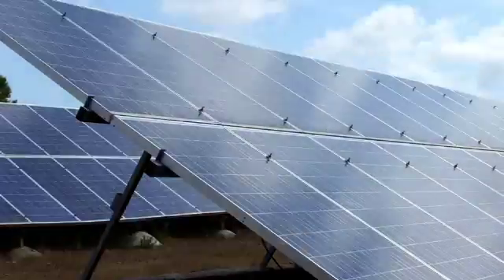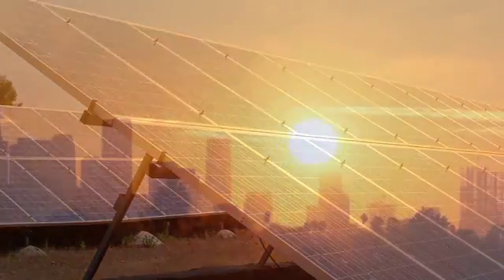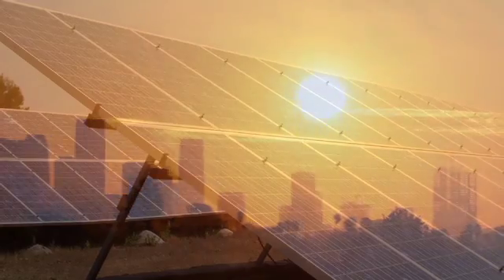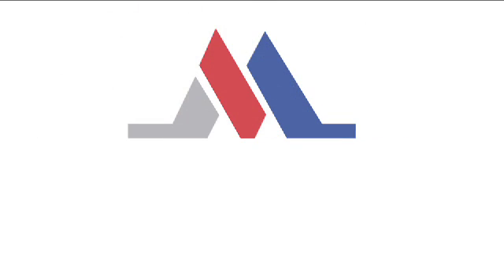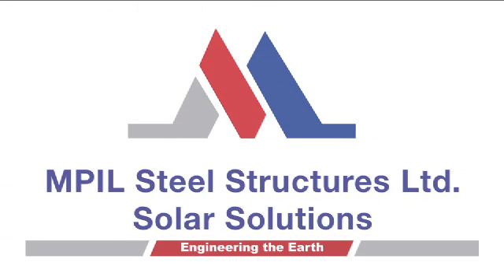We appreciate the importance of renewable energy and are proud to provide the backbone for this increasingly important industry. For more info, anytime you can contact us.